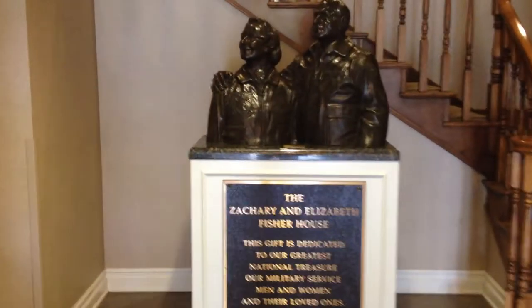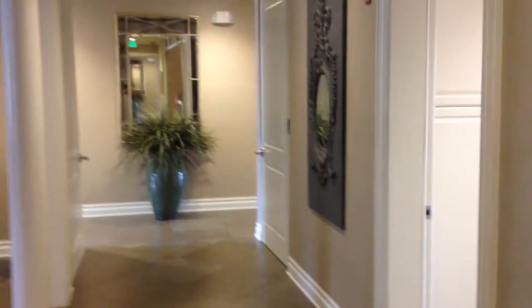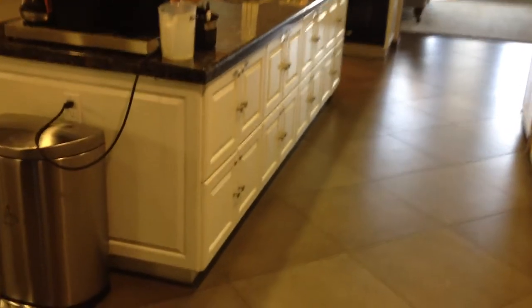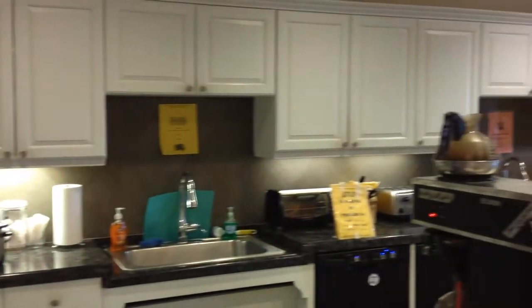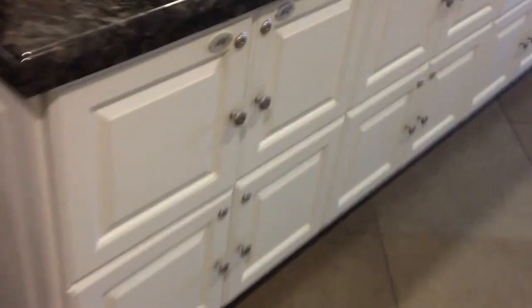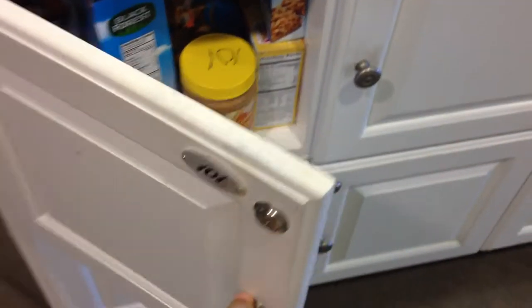I'm going to take you into the kitchen area where you store your food. This is the kitchen where you store your food and make food. You have a cabinet — you can open it or close it.